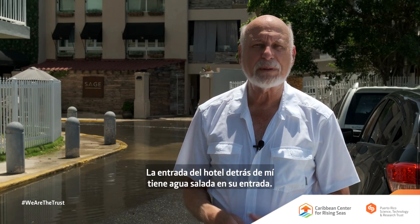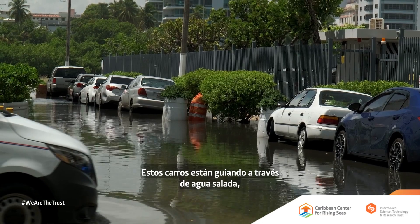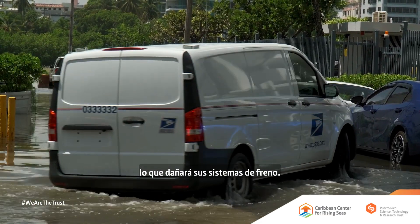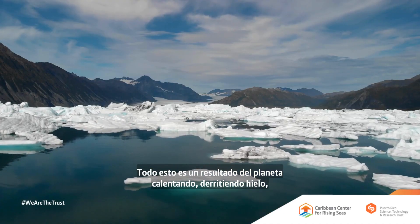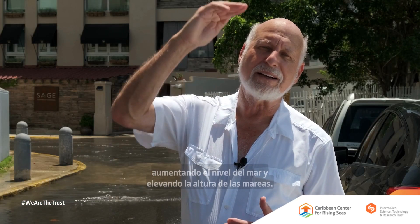The hotel entrance behind me has salt water on its doorstep. These cars are driving through salt water, which will badly damage their brake systems. This is all a result of the warming planet: melting ice, rising sea level, raising the high tide even higher.